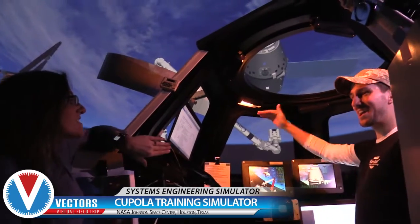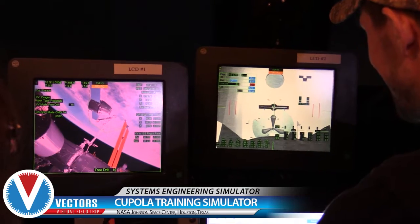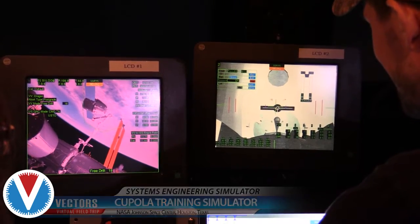We're literally at NASA. We're going inside actual training equipment that actual astronauts use. You know my gig — I like to surround myself with people that are smarter than me. And at NASA, that's not hard to do.